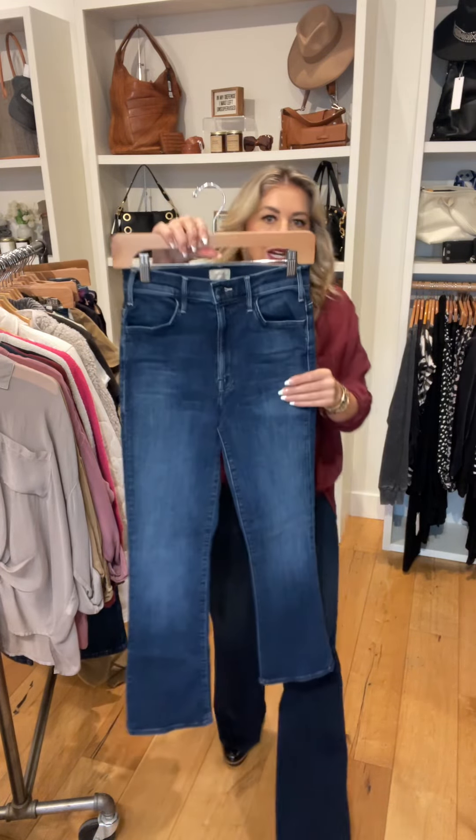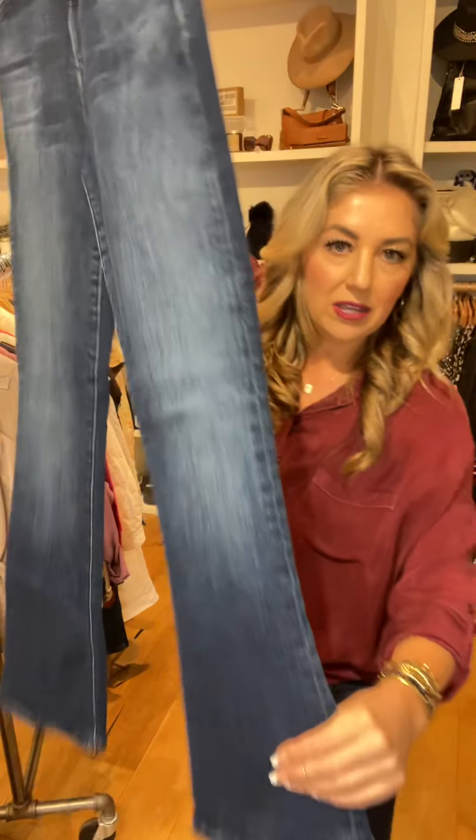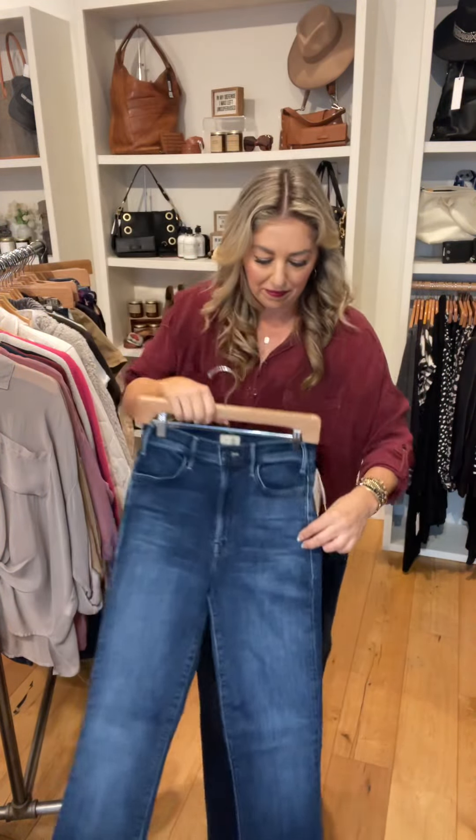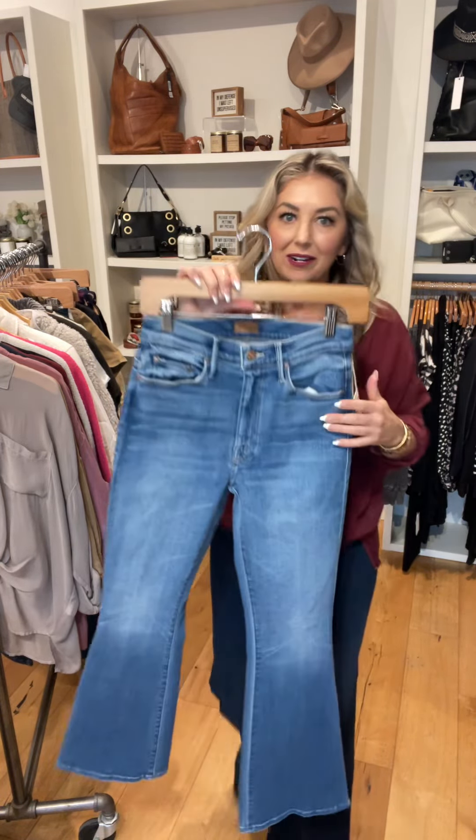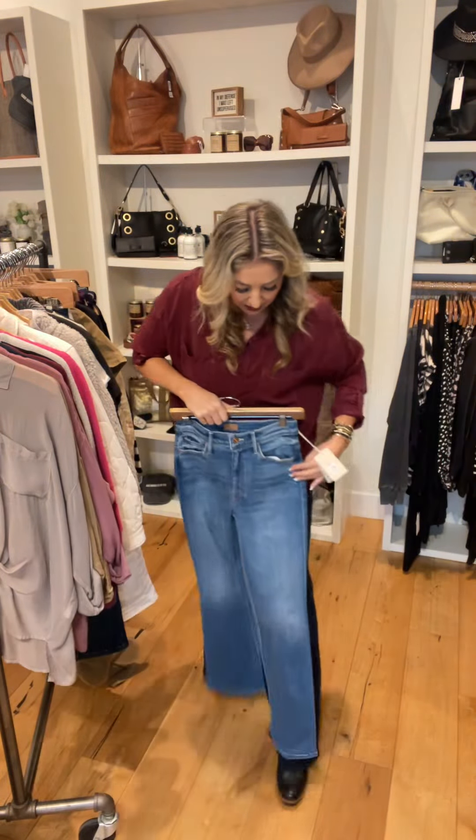This is the Mother Hustler — darker wash. This one does have the finished hem. Here's the length on that. And then our best-selling Mother — these are the Weekender. Here is a classic denim wash. This has the finished bottom, and these are a longer inseam.